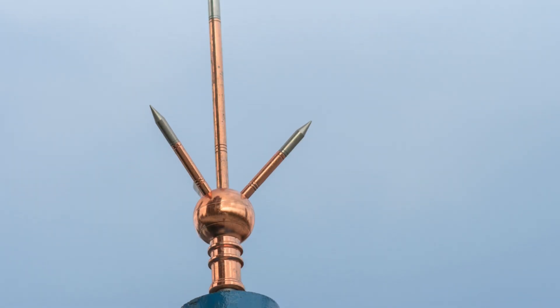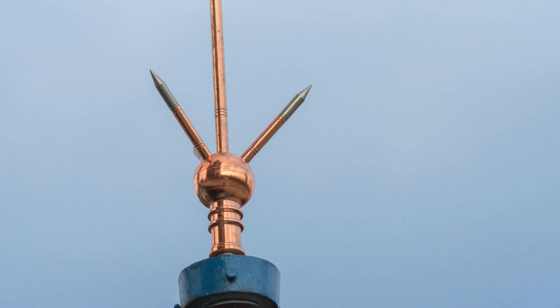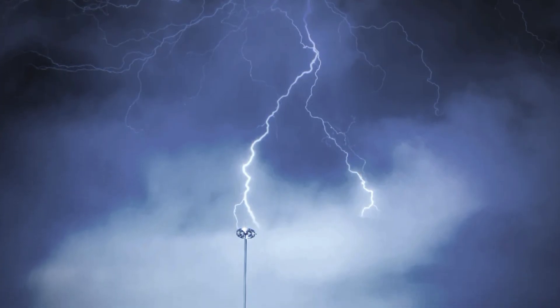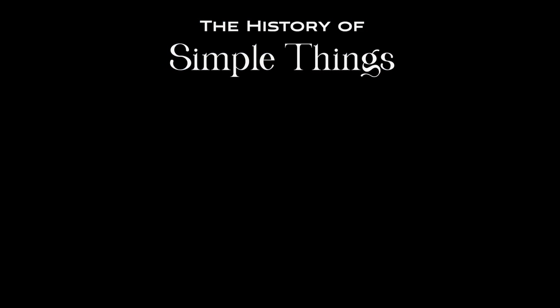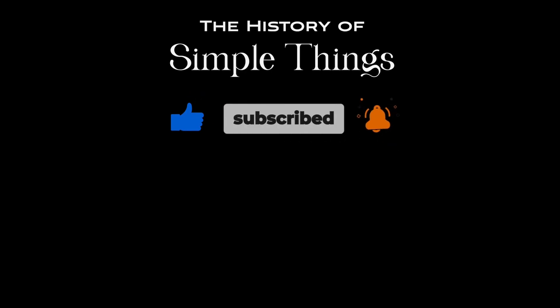Thank you for watching. If you have suggestions for our next video, feel free to share them in the comments below. We'll be sure to give you an acknowledgment for your contribution. Thank you for joining us on this journey through the history of simple things. Don't forget to like, subscribe, and stay tuned for more stories woven through the smallest details. We'll see you next time.